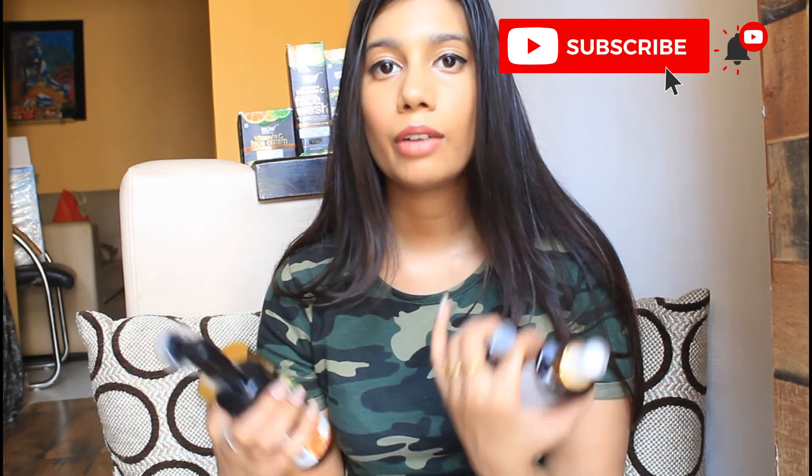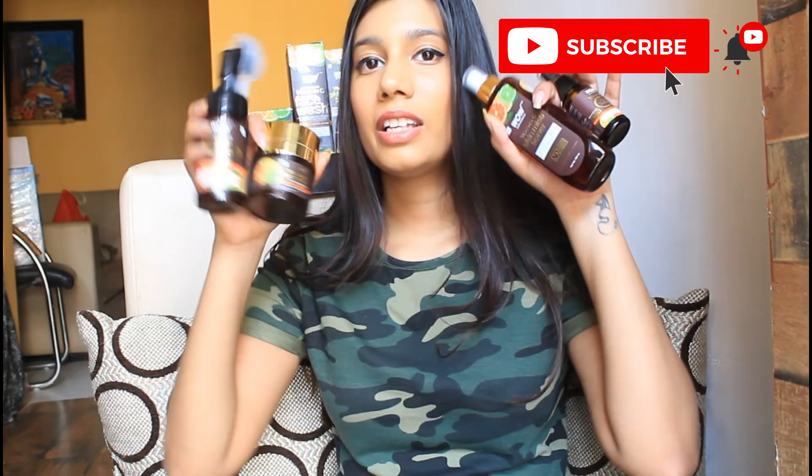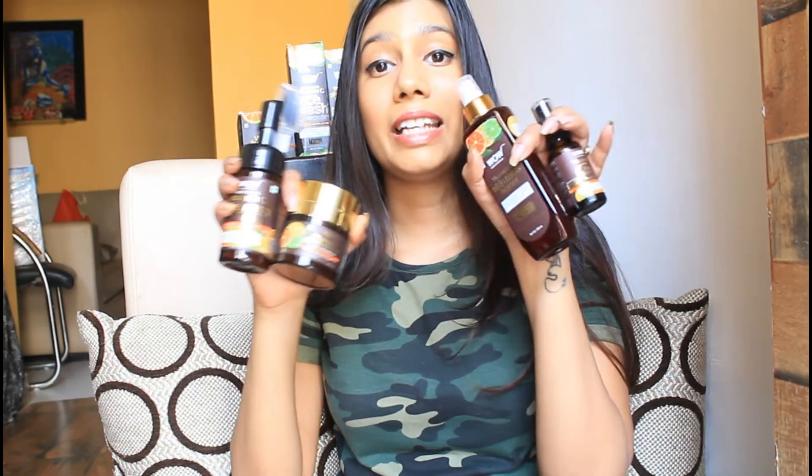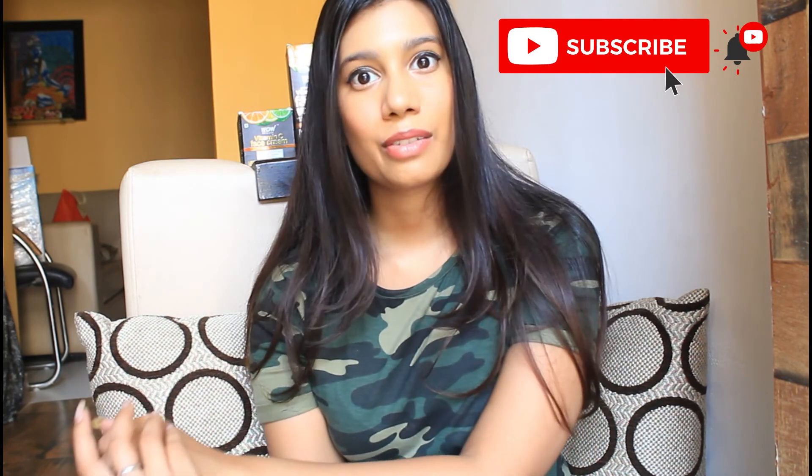These were the 4 products from WOW Skin Science and I am highly impressed with the quality, quantity, and benefits. They have some particular main ingredient ranges in every combo which can give you flawless skin. My personal favorites are the face wash and the face cream because of the application and packaging — so handy and travel friendly. They also have plenty of skincare and haircare products. If you liked this video, don't forget to like, share and subscribe. Comment down if you have any particular brand in mind and I will review it for you. Thank you for watching, bye!